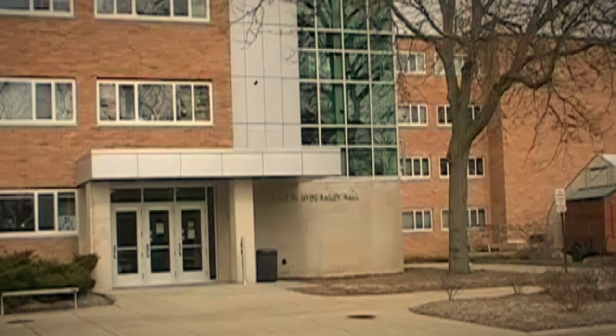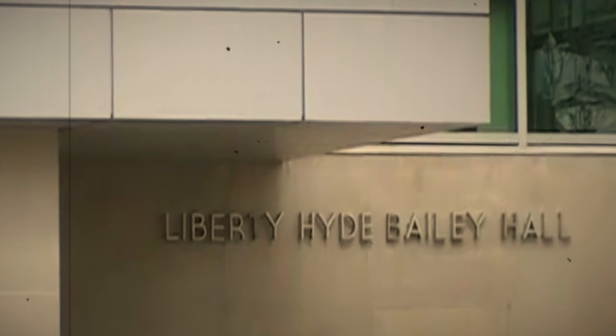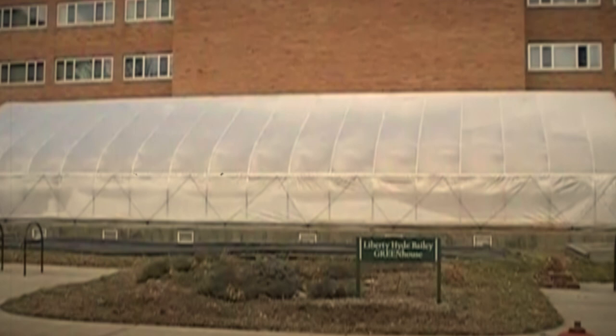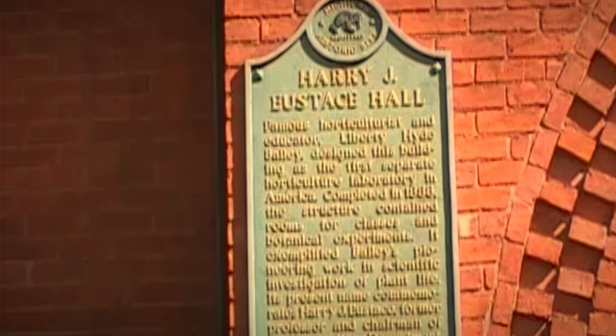Walking on campus at Michigan State, you will run across a residence hall called Liberty Hyde Bailey Hall with signage identifying the structure. This is the dorm for the Bailey Scholars Program and the residential initiative for the study of the environment. Next door is the Bailey Greenhouse, an urban farm growing organic and healthy produce for consumption on campus. A short walk away, you can find Eustace Cole Hall, the first horticultural laboratory building in the country, designed by Bailey and built in 1888.